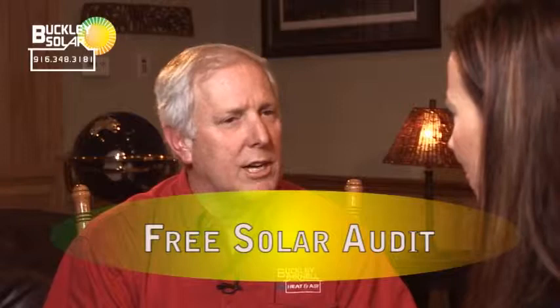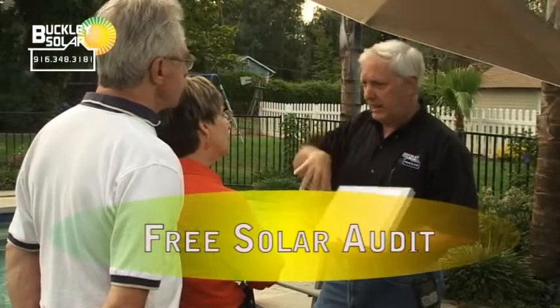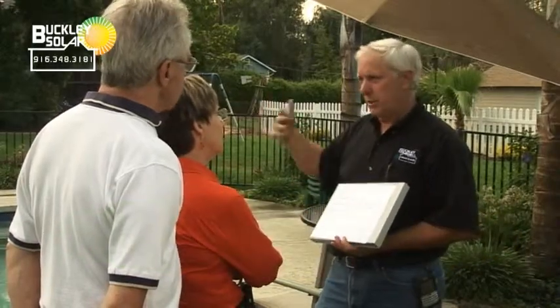Buckley Solar really recommends a personal onsite visit. Other companies can talk to you over the phone or online. Why is the onsite visit so important, and is there a cost? There's absolutely no cost — it's free of charge. We really have to come out and see your home to make sure it is compatible and that it even makes sense to do a photovoltaic system. Otherwise, we don't want you wasting your money on something that isn't going to work for you.